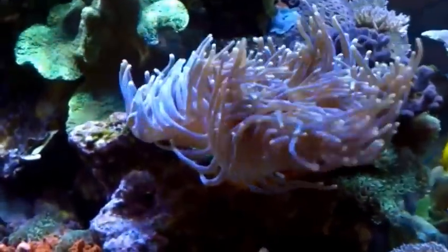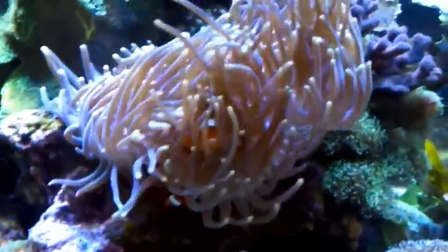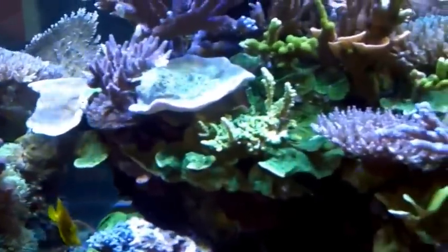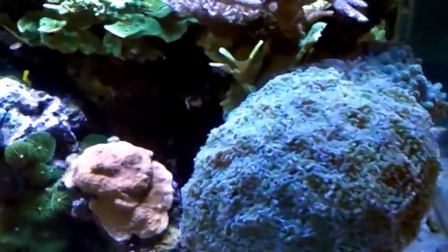This anemone has grown really well, and the clownfish lay eggs all the time. I've started to frag some things.